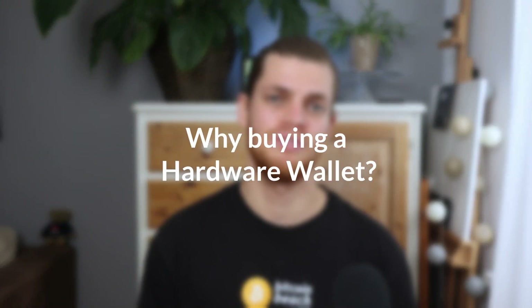You will surely ask yourself why you have to buy a crypto wallet in the first place — why you have to spend money on a crypto wallet even if there are a lot of options out there that offer wallets for free. This is a very valid question; let me explain it in the next section of the video.